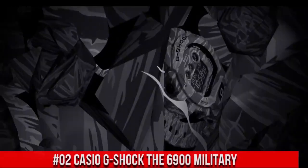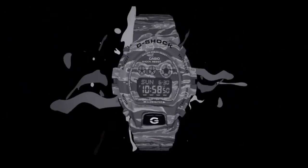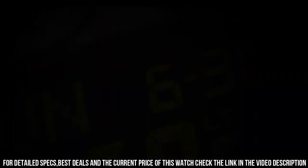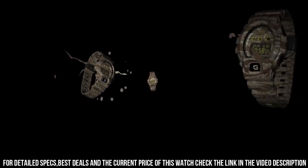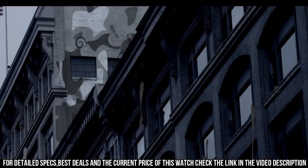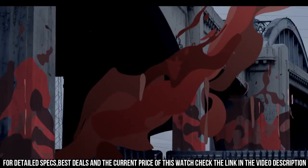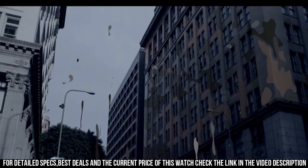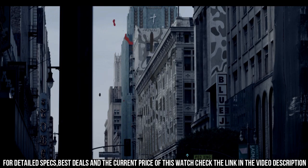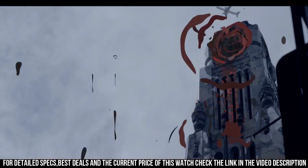Number 2: Casio G-Shock The 6900 Military. Dimensions — face width: 29 mm, face height: 26 mm, face depth: 13 mm. Band width: 20 mm. Band circumference: 9.25 inches. Item shape: round. Dial window material type: mineral. Display type: digital. Clasp buckle. Case material: resin. Case diameter: 5.3 cm. Case thickness: 16.3 mm. Band material: plastic. Band size: men's.